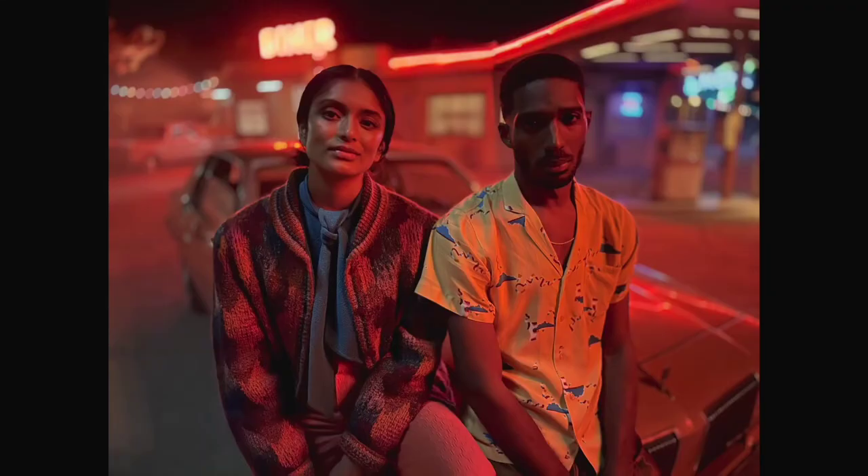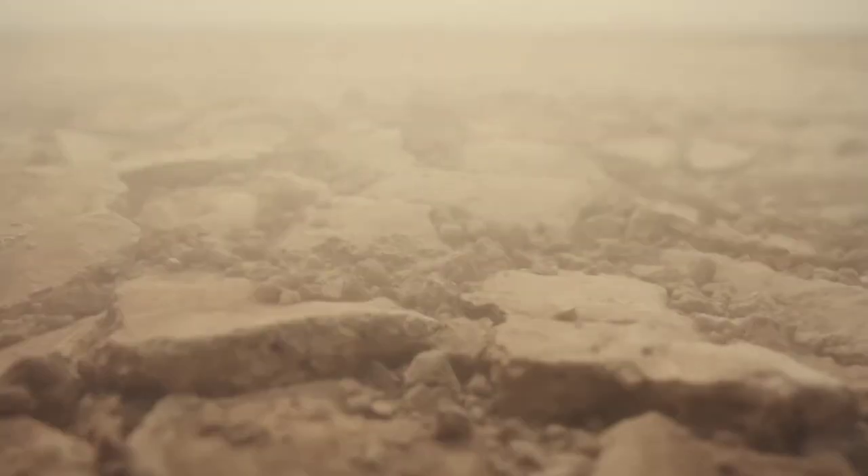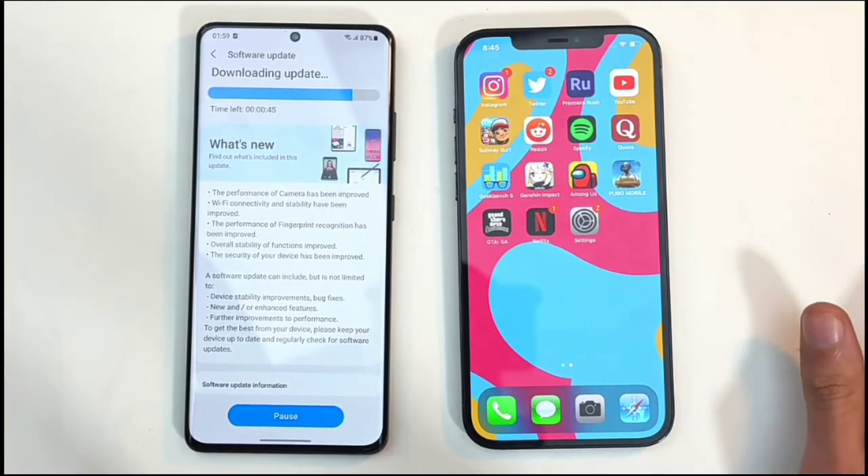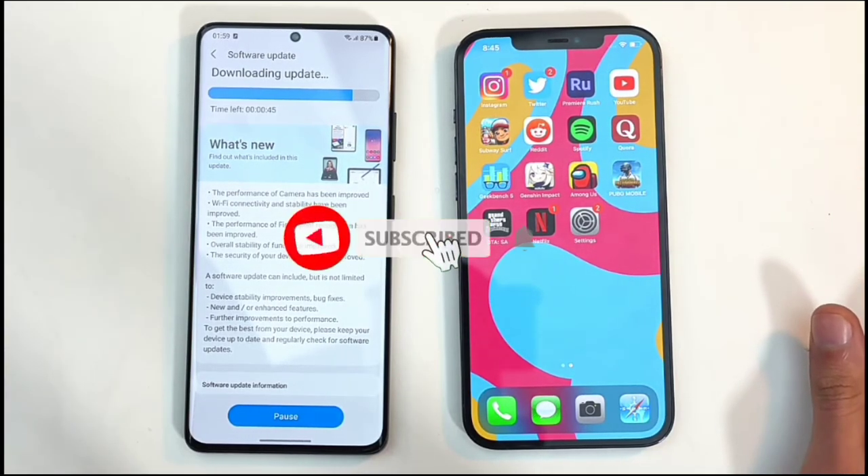Well, that's actually all for now. If you want to see a video on top 5 or top 3 things that Apple has that no Android has, just tell me about it in the comment section, subscribe, like, and I'll see you next time.